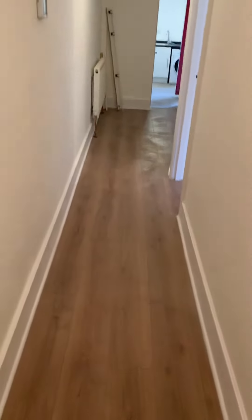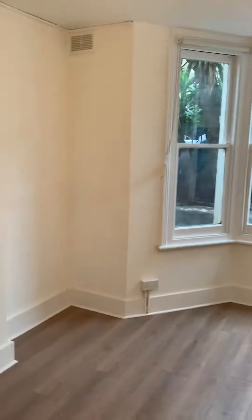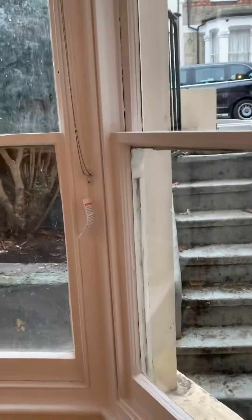Extra storage area. All the laminate floors in the hallway, brand new central heating system installed. Living room with a large grey window letting in plenty of light. You can see that the ground level is lower — it's fully a lower ground, so basically in the basement.